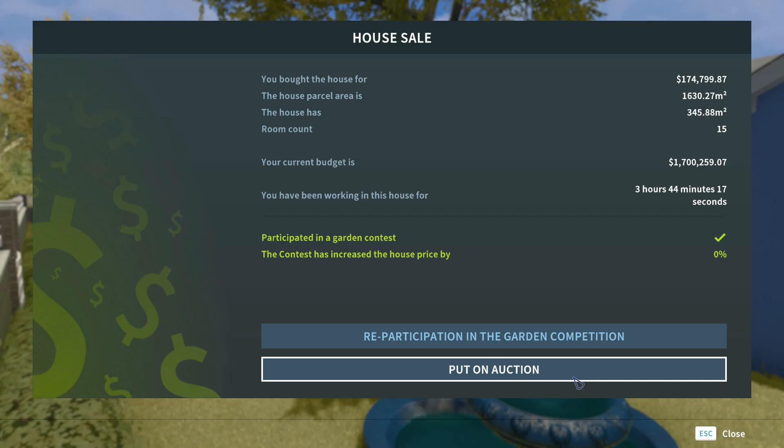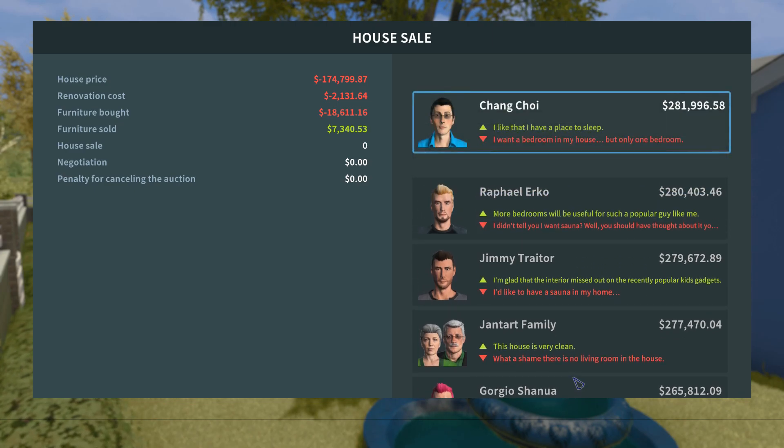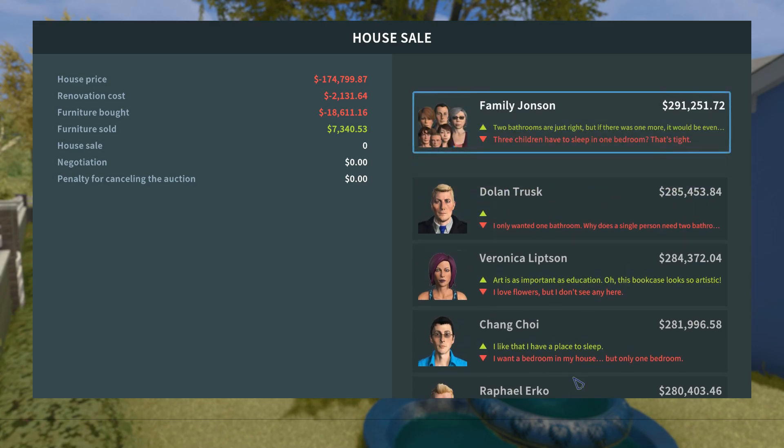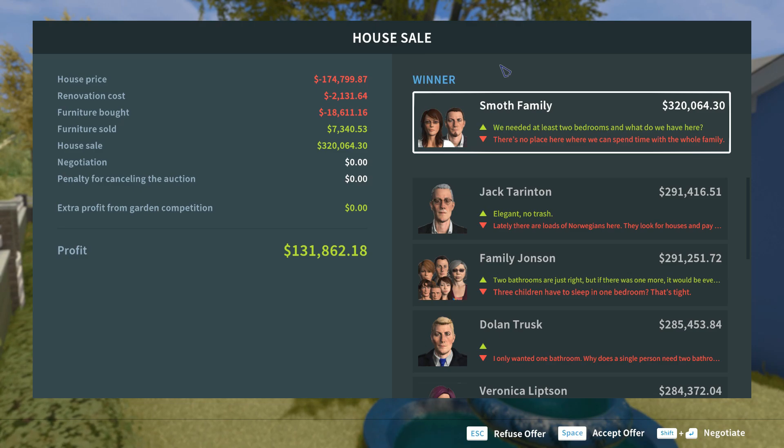As you can see, this is how long we spent on the house and our current budget. We bought the house for that price, and it now has 15 rooms to it. Let's go ahead and put it up on auction and see who gets it. Here are the different people that are bidding — I have a feeling it's going to go to that couple. Yeah, it's going to go to the Smoth family. Look at the profit — we bring in some really great profit from that. This house will now be sold off, and that's going to do it for this episode of One Day Restorations. If you guys want to see more, or like the idea of switching between cars and homes, make sure you leave a like and a comment. Don't forget to subscribe, and I'll see you guys next time. Take care, bye-bye.